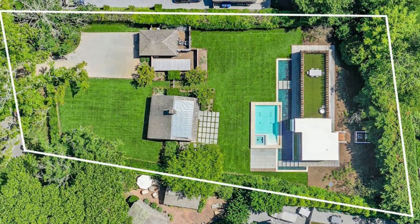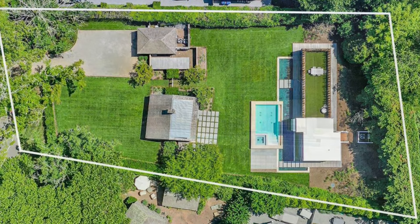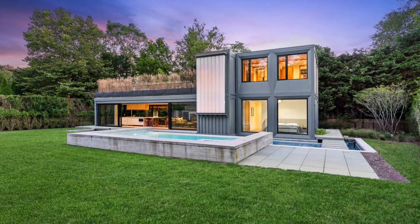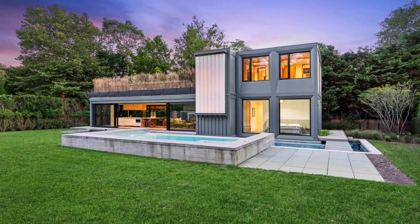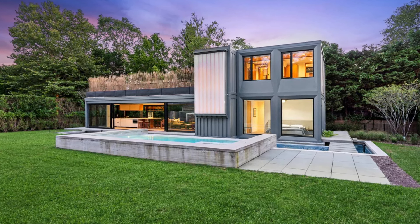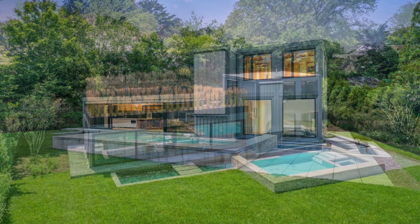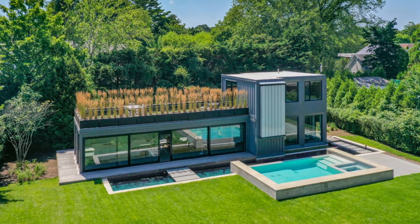This amazing property is active for sale, listed for just under 6 million US dollars. Would you buy this amazing property for this listing price? Kindly give us your opinion by posting in the comment section below.